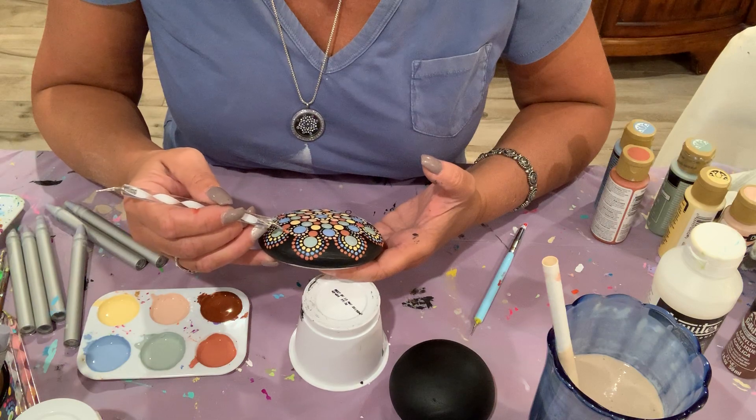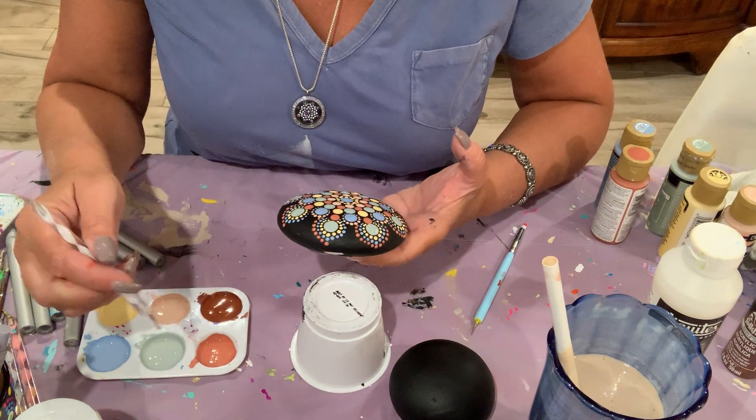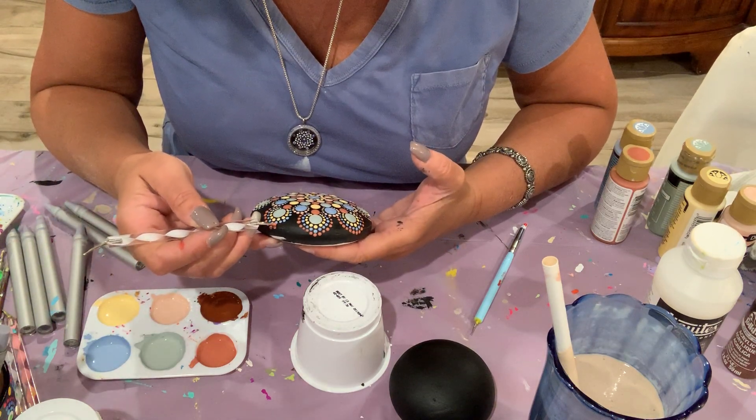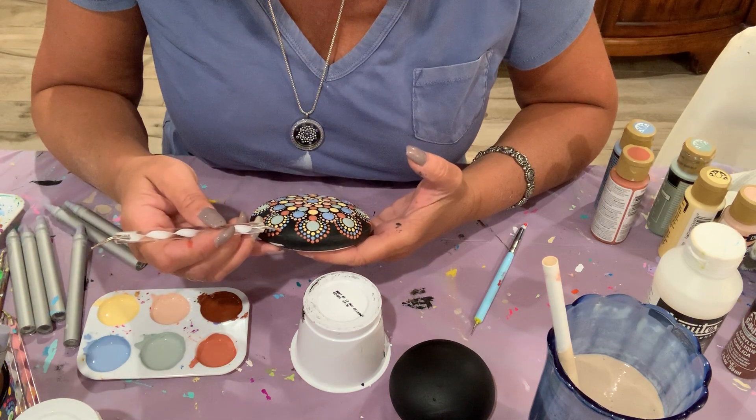I'm coming around here with the terracotta, finishing up. I have a few more dots to handle — going into the home stretch on this triple walk-around on the last outer dot.